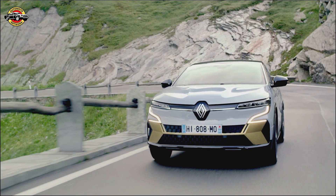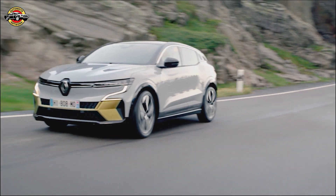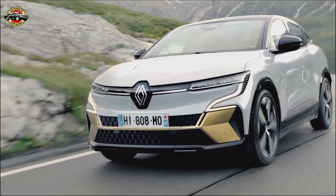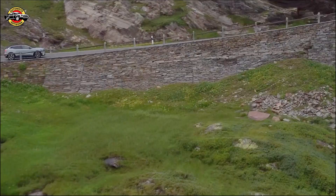Introducing the all-new Megane E-Tech 100 Electric — Renault's flagship electric vehicle that just got even better. Today we're thrilled to unveil the latest addition to the lineup: the top of the range Iconic trim, with enhanced features and innovative technology.